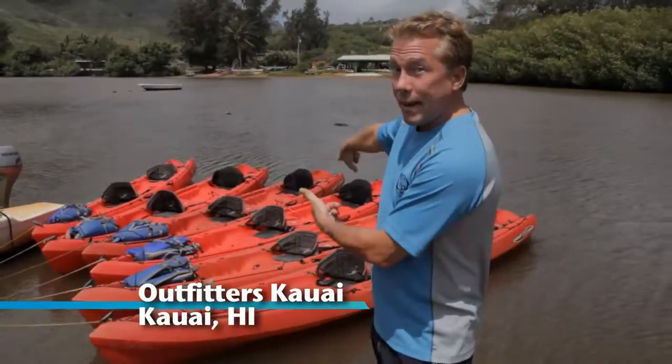Most of Kauai is inaccessible by car. Today we're checking out the backcountry with Outfitters Kauai by kayak.